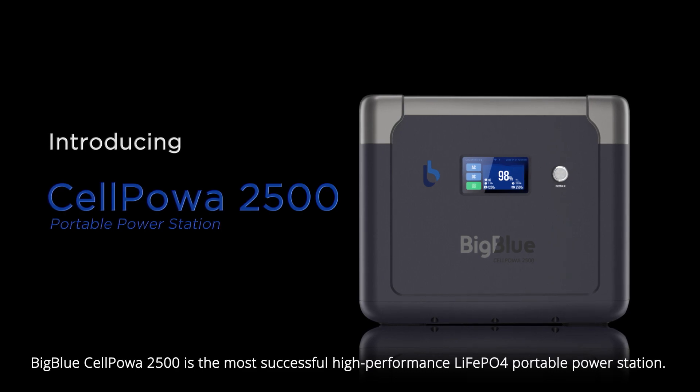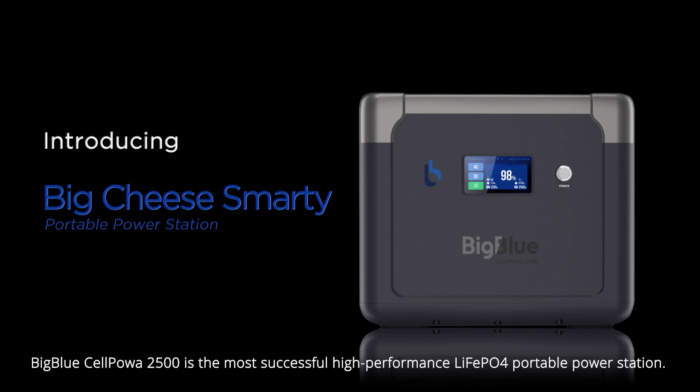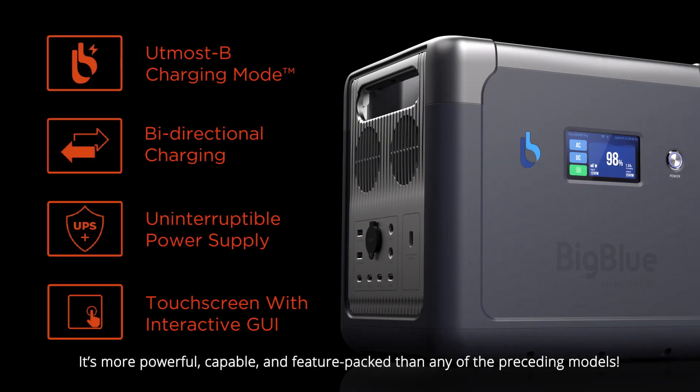The BigBlue CellPower 2500 is the most successful high-performance lithium iron phosphate portable power station. It's more powerful, capable, and feature-packed than any of the preceding models.